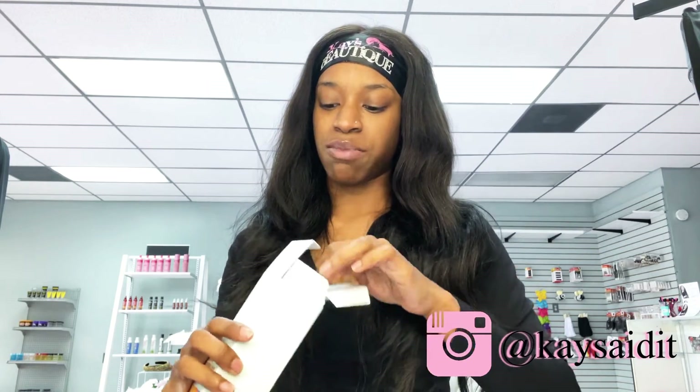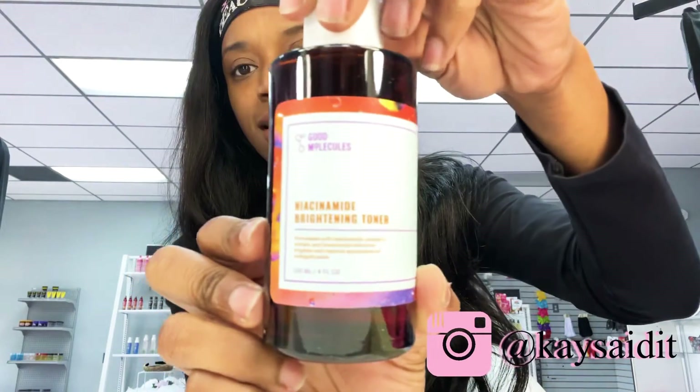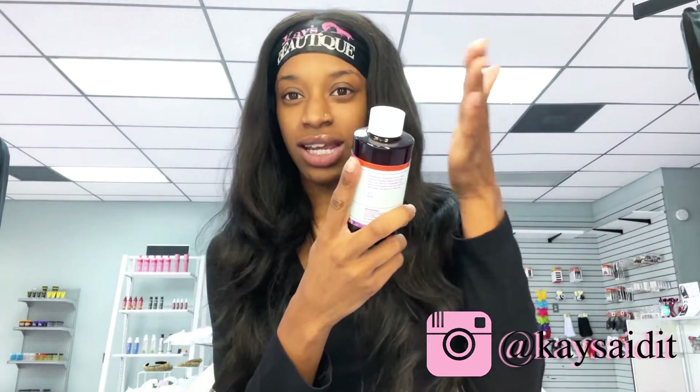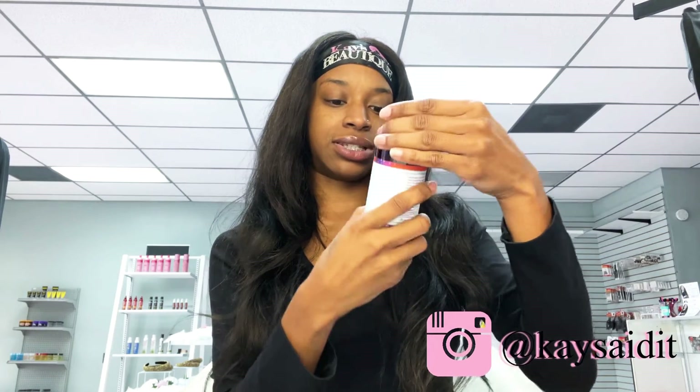I know they said most companies spend more on their packaging, but their packaging really is A1. This one is the toner — it's formulated with niacinamide, Vitamin C, and some other ingredients I really cannot pronounce. It helps improve the appearance of enlarged pores, and I have a couple of them — my pores are very enlarged.